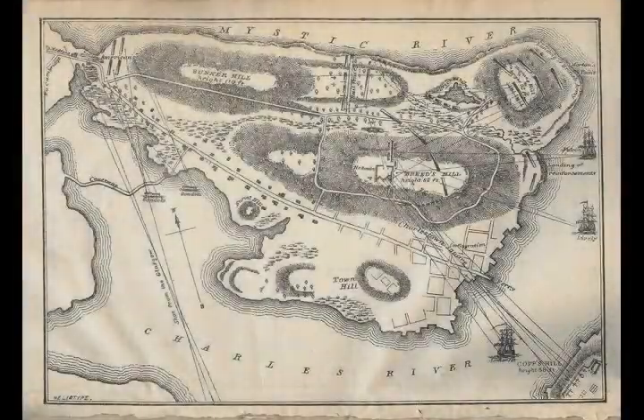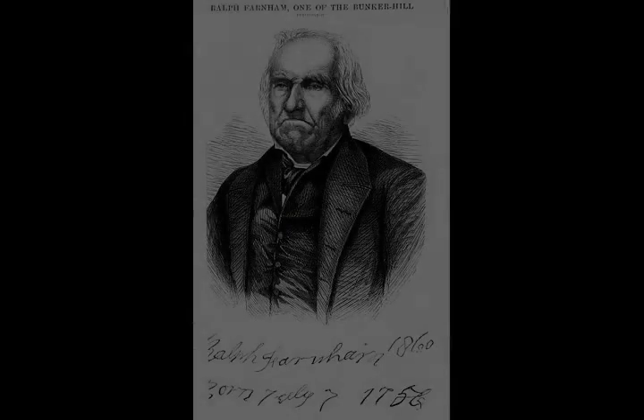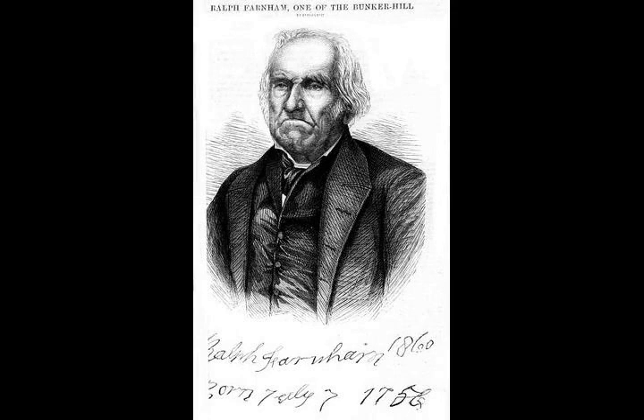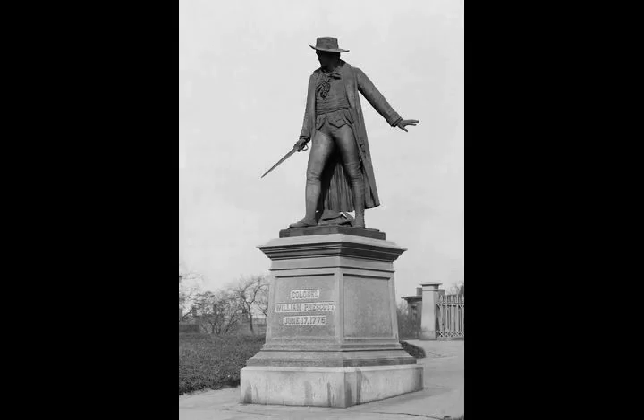Gage began planning with them to break out of the city, finalizing a plan on June 12. This plan began with the taking of the Dorchester Neck, fortifying the Dorchester Heights, and then marching on the colonial forces stationed in Roxbury. Once the southern flank had been secured, the Charlestown Heights would be taken, and the forces in Cambridge driven away. The attack was set for June 18.